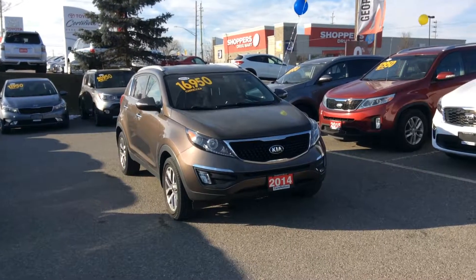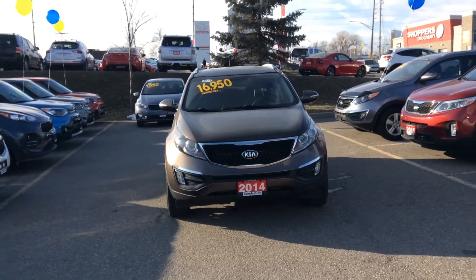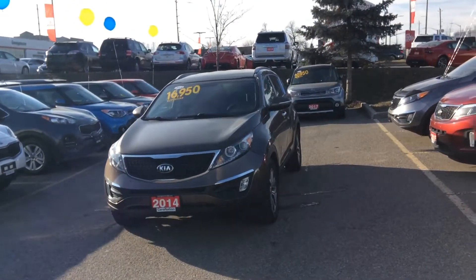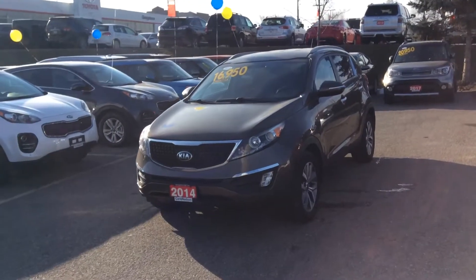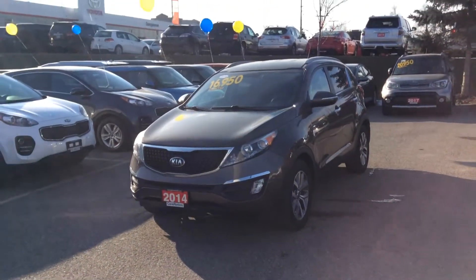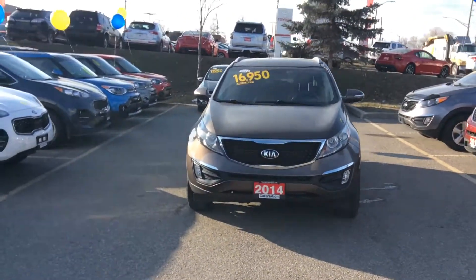Hello, John. Kaz here from Georgetown Kia. Thank you so much for coming in on Saturday and having a look at this 2014 Kia Sportage. I know you wanted to show it to your wife, so I'm making a video for you so you can have a closer look at it and also show it to your wife before coming in. So here it is — the 2014 Kia Sportage.